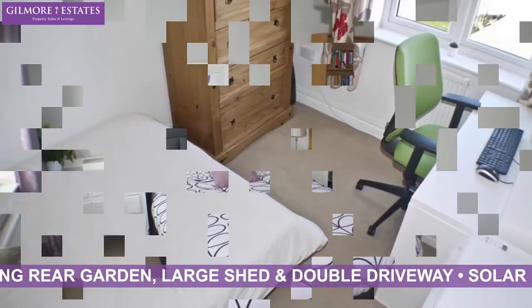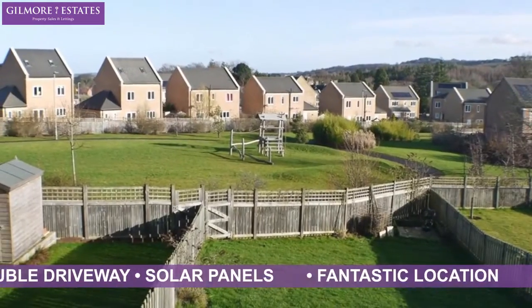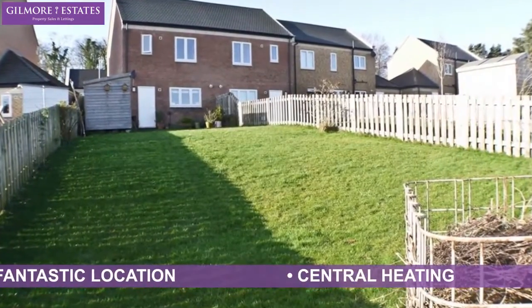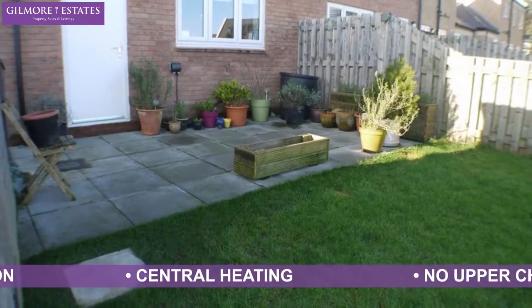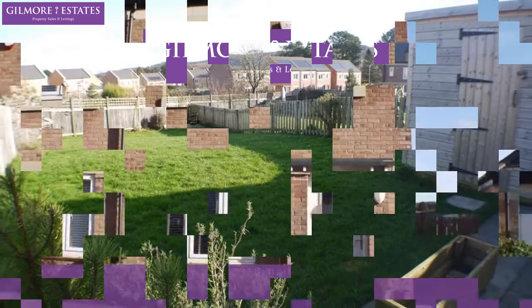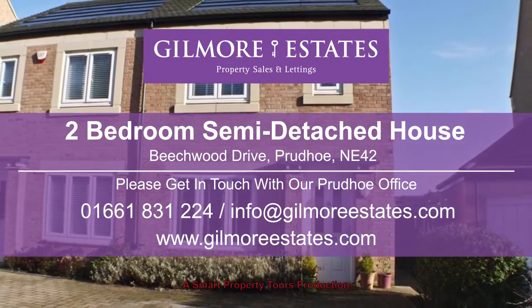Solar panels, fantastic location, central heating, no upper chain. Please contact us for more information or to arrange a viewing.